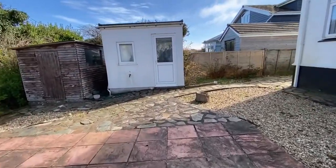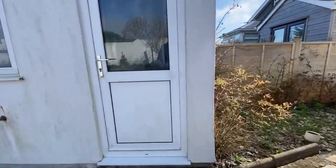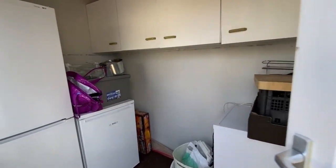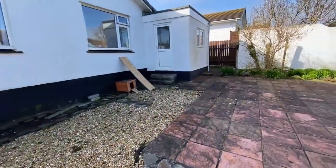We have a couple of little sheds with electric connected. There's this small one here which is a good little workshop shed area, currently with a couple of fridges in it, and we have another one along here too.